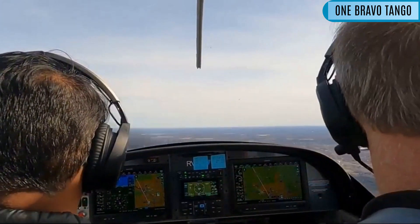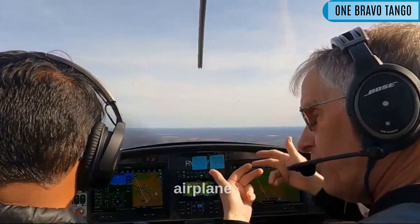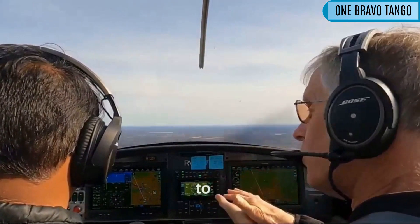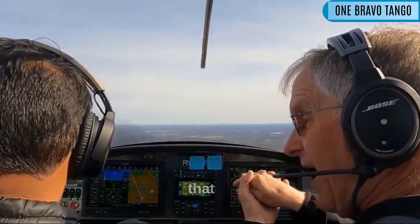Nice job of holding your altitude. You see what I mean about as you're climbing out — you have to anticipate what the airplane's going to do so that you're getting ahead of it. You know it's going to want to keep going up. When you push the nose over, it's going to want to balloon on you. So get ahead of that.